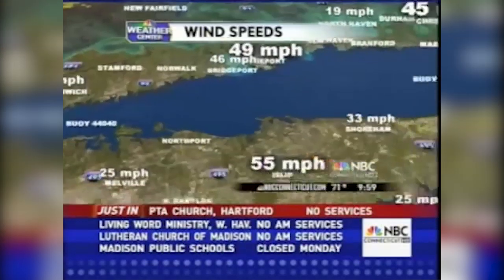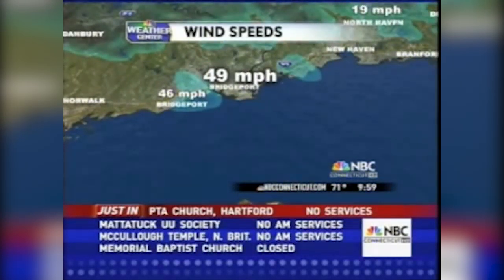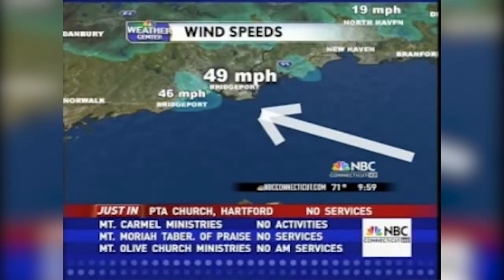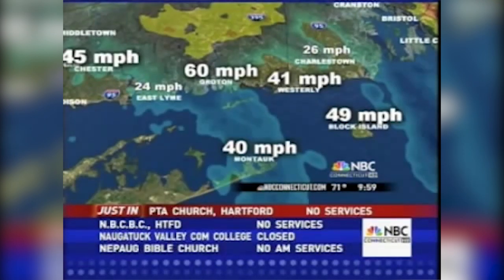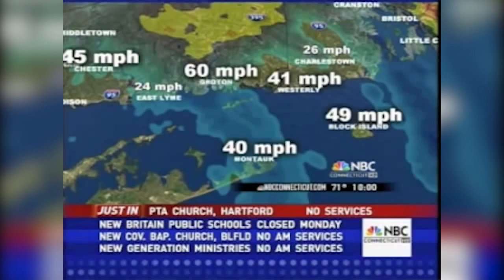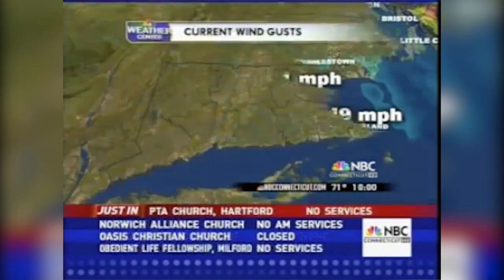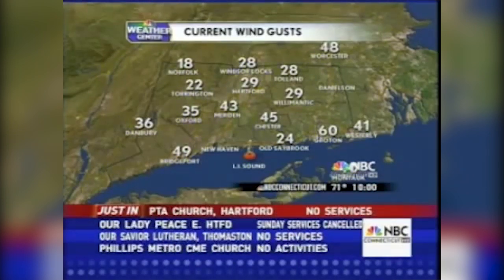At Greenwich, 33 miles per hour. Groton-New London Airport is reporting gusts up to 60 miles an hour. Block Island: 49 mile-per-hour gusts. Montauk: 40 mile-an-hour winds. While the rain is still pouring down in many locales, we expect it to diminish, but these winds are really going to continue over the next couple of hours, keeping crews from getting out to fix power outages that now number close to half a million customers. Meriden is reporting 43 mile-an-hour wind gusts. The center of circulation is right around Greenwich as a very strong tropical storm.